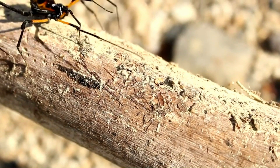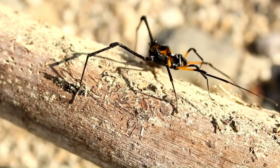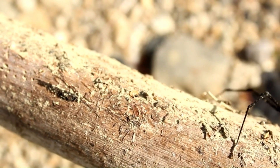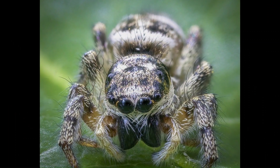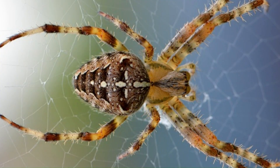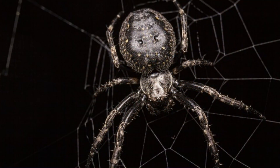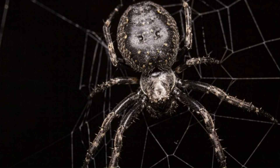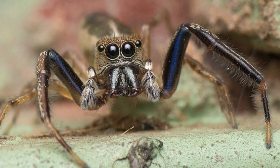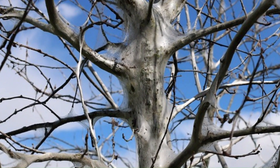The spider is an arthropod belonging to the class of arachnids, characterized by having its body divided into two distinct parts: the cephalothorax, where the fangs, eyes, and legs are located, and the abdomen, where the reproductive and digestive organs are located. From the intricate webs they weave to the powerful venoms they produce, these arachnids have played essential roles in ecosystems around the world.